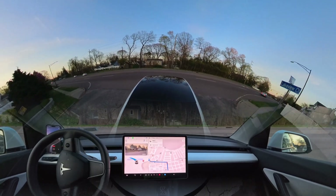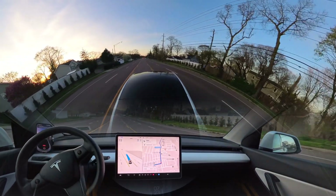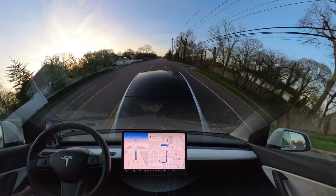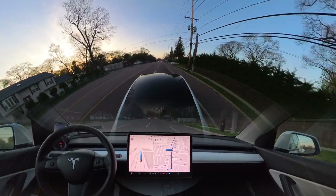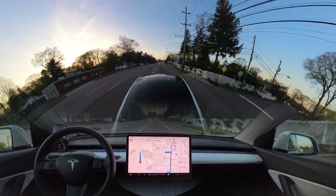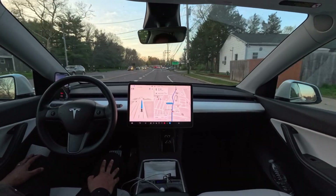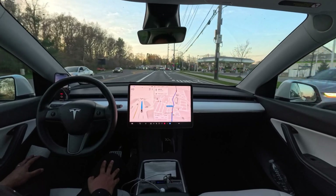The car proceeds now — perfectly done. Getting into that outer lane and then immediately changing lanes. Yes, we need to move to this lane to go straight. Very nicely done.